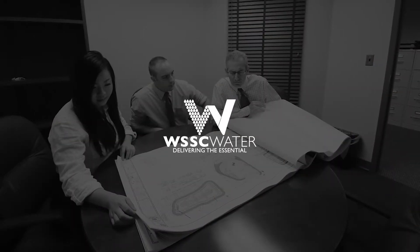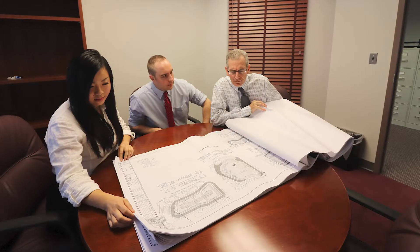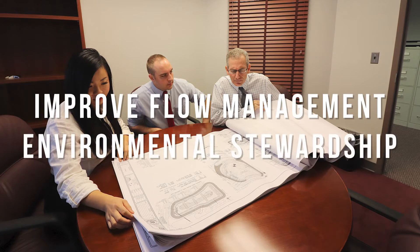Owner WSSC Water tapped the Gannett-Fleming-Mott McDonnell Joint Venture to engineer a solution that would better manage flows and improve the environment.